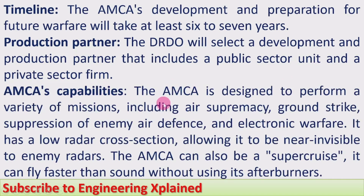The AMCA is designed to perform a variety of missions, including air supremacy, ground strike, suppression of enemy air defense, and electronic warfare. It has a low radar cross-section, allowing it to be nearly invisible to enemy radars. The AMCA can also supercruise — meaning it can fly faster than the speed of sound without using its afterburners.